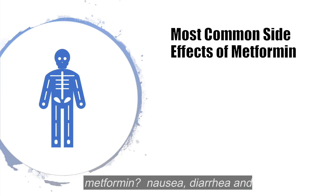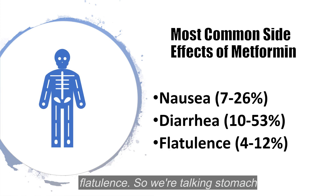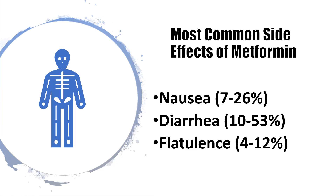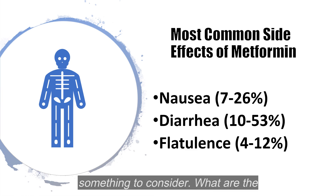What are the most common side effects of metformin? Nausea, diarrhea, and flatulence — we're talking stomach issues. Those are by far the most common, and when taken properly, you can really do things to reduce the chance of these occurring. But diarrhea can occur in up to half of people taking metformin, so that is certainly something to consider.